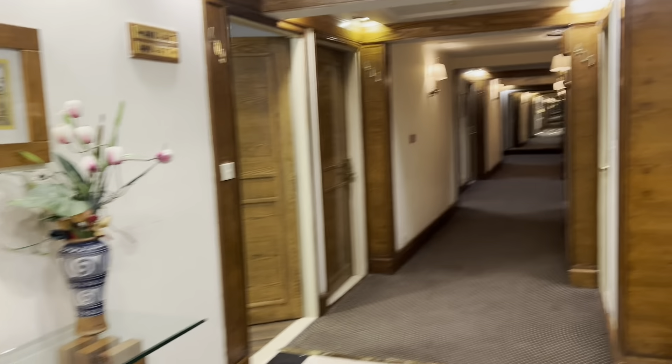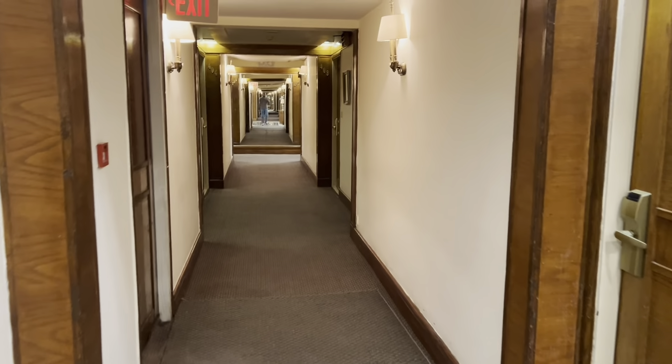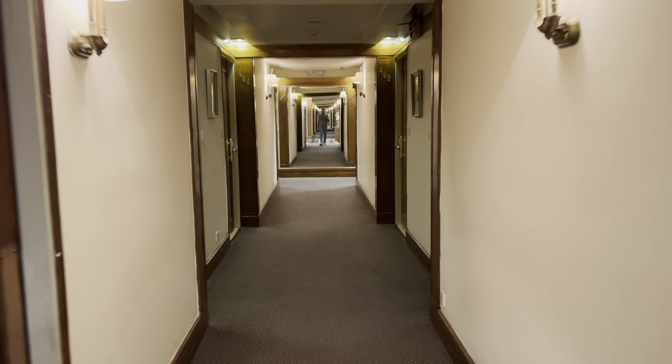And now let's go to the most important part of this video. This is a room door. You can see the hallways are well-decorated and very well lit up.